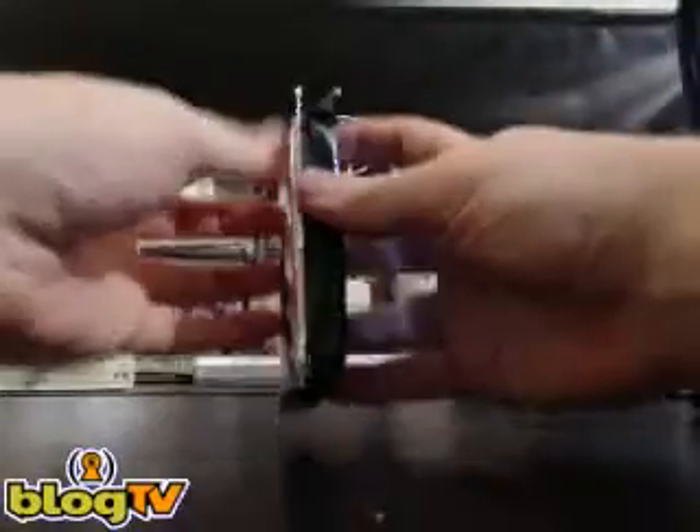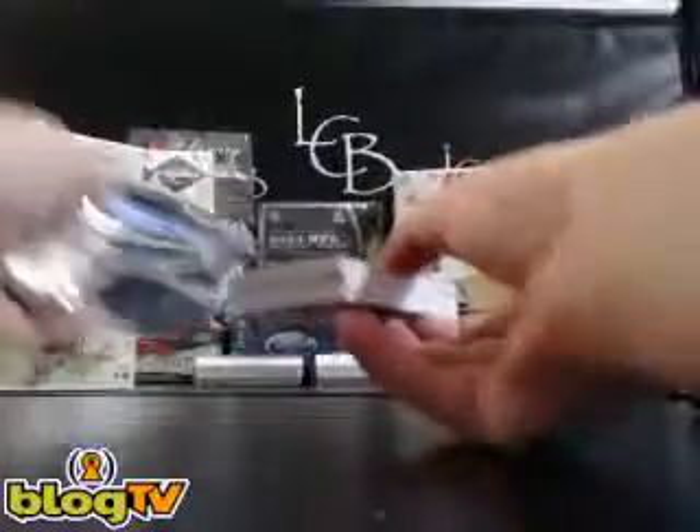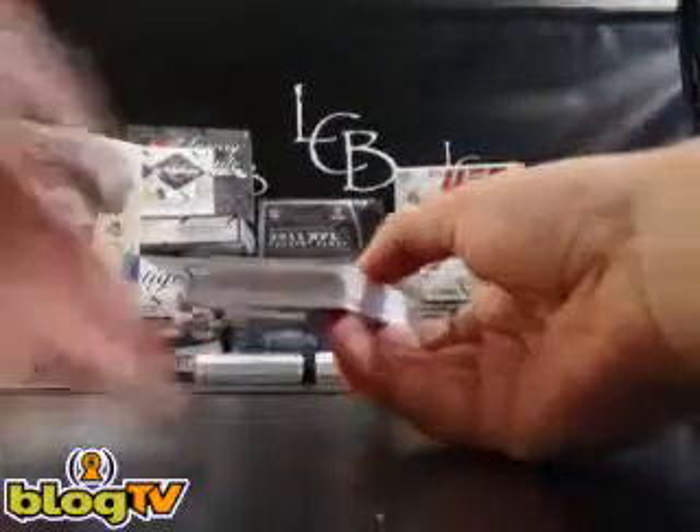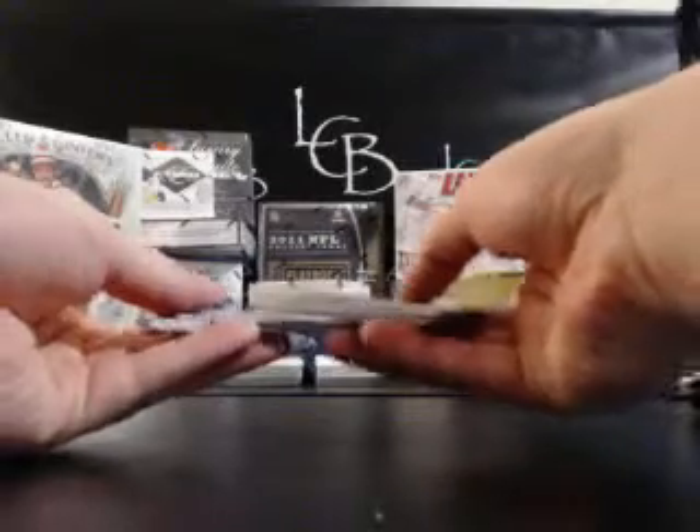Regular size pack, so probably no redemption in here. Sort these out. First card — Hakeem Nix for the Giants.